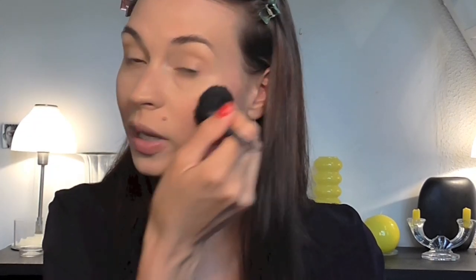That was the Real Techniques contour brush. Now I'm using the Orgasm blush with a NARS Yachiyo kabuki brush, just for a bit of blush. This is such a lovely blush — I feel like it's very flattering on most skin tones. I'm giving myself a bit of color and just sculpting my cheeks a tiny bit with the contour.